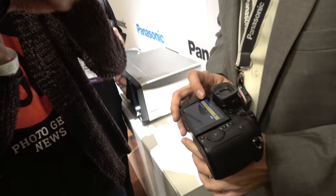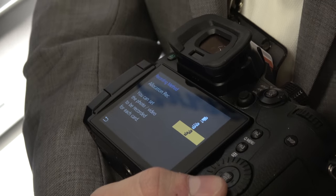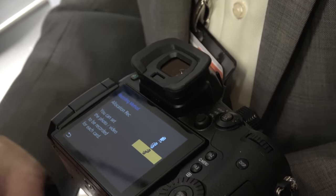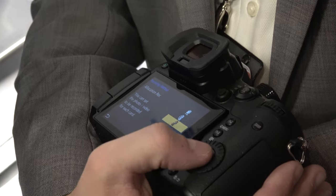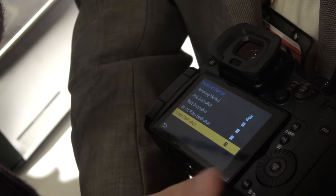With the dual card slot, you can set it to record to both cards at the same time. In the double card slot function you can set up relay recording, record-same, or allocate recordings — JPEG to one card, RAW to the other, 4K video to one, regular video to the other. If you select backup recording, whatever you're recording — stills, video, 6K photo, 4K photo — it will dual-record to both cards, the same thing on both.